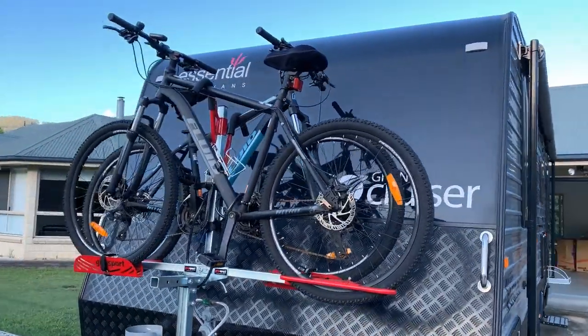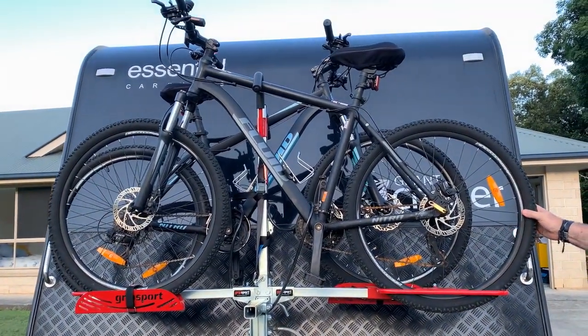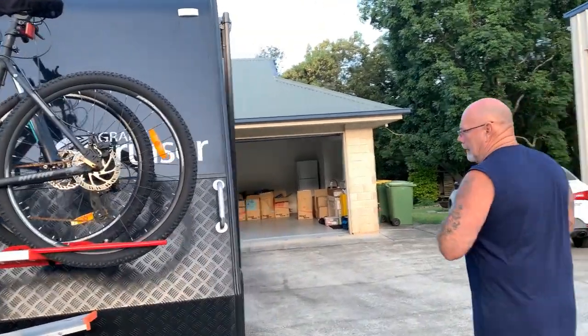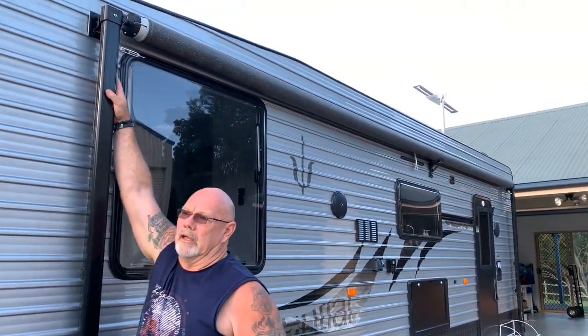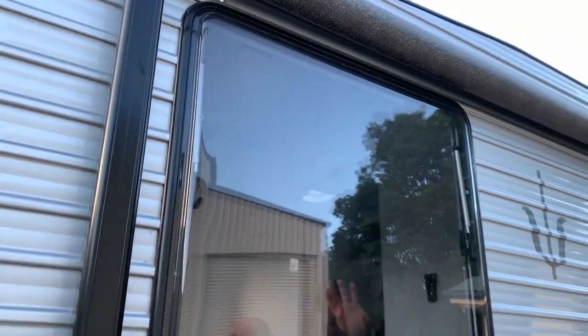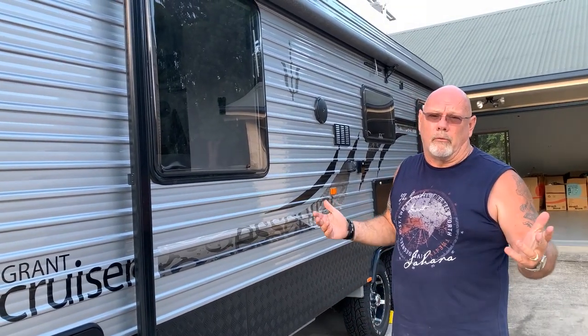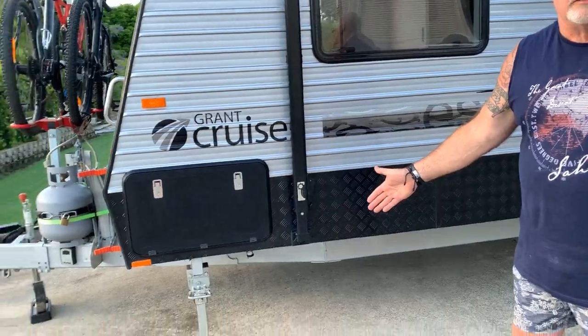We put a Grip Sport on the front to take our two mountain bikes — essential for getting back into shape as we move around. I've fitted an external clothesline: I've screwed a turnbuckle into the frame of the leg, with another on the rear leg, and I just attach a single wire and tension the turnbuckles up. It's all 316 stainless steel so it won't rust, and the turnbuckles travel well. I've also put larger pad feet on the van's legs for a sturdier footprint.